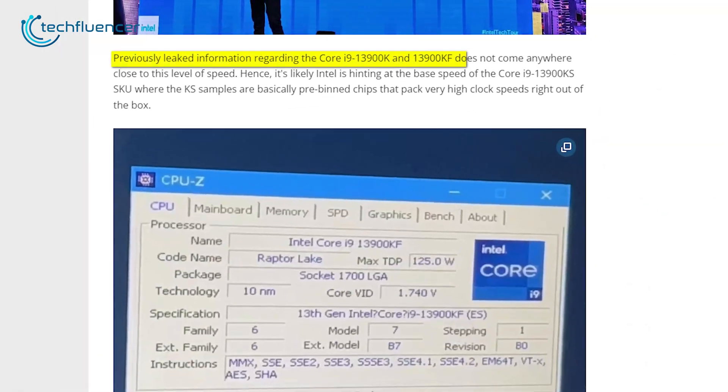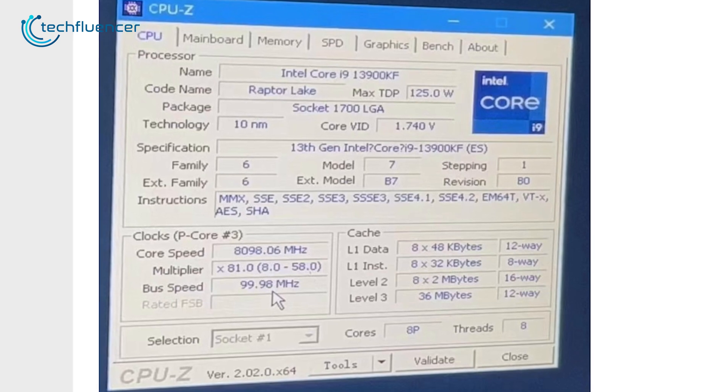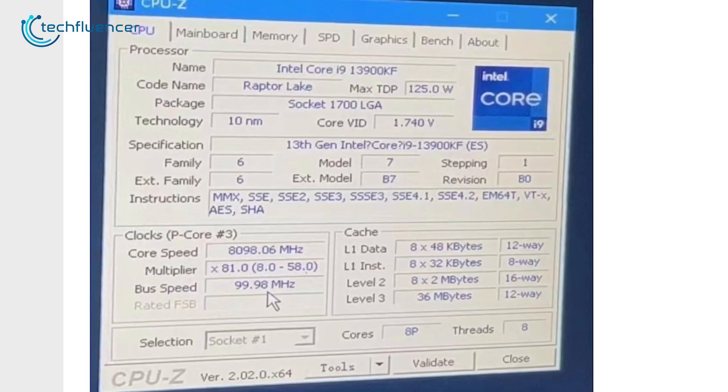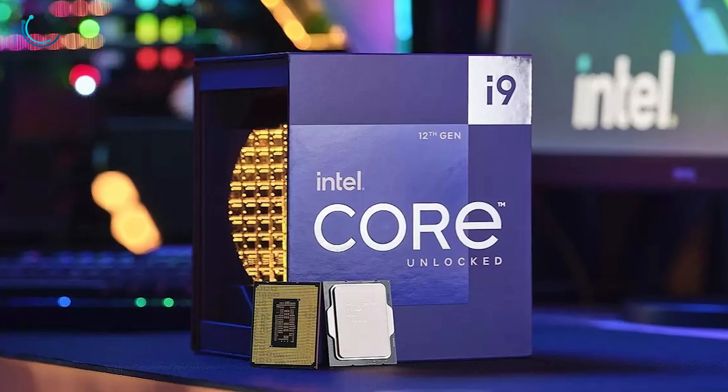The previously leaked i9-13900K and 13900KF come nowhere close to this level of speed, which further increases the possibility of this chip being a KS variant that commonly comes with a huge clock speed right out of the box — an i9-13900KS, perhaps?